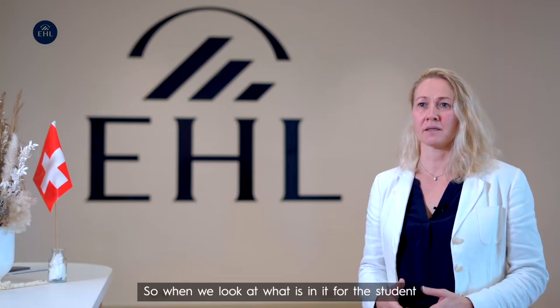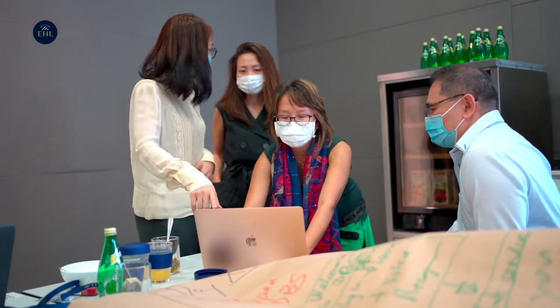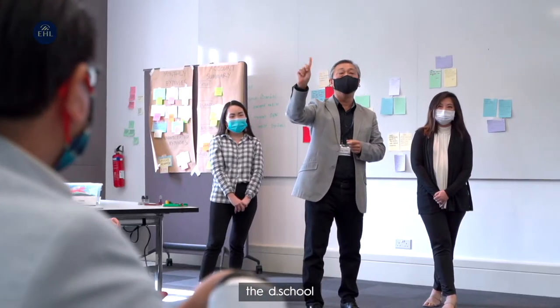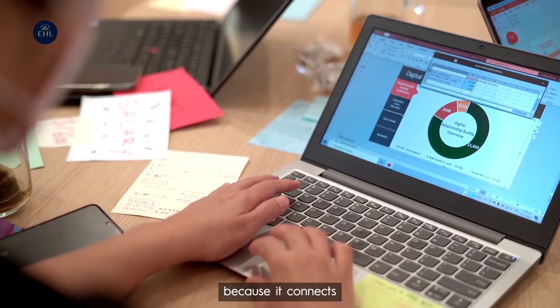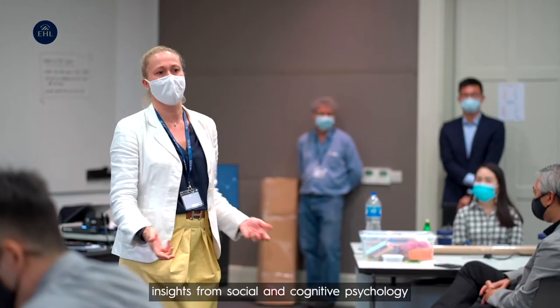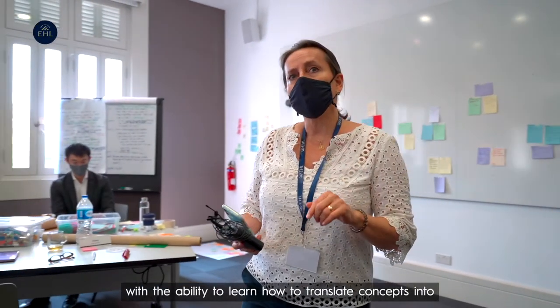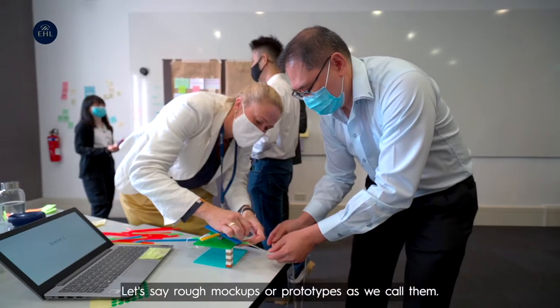When we look at what is in it for the student, they're going to be learning one of the most established methodologies in innovation, and that is design thinking. The design thinking methodology originated from Stanford at the D School and has been proven to be an extremely viable approach to innovation, connecting insights from social and cognitive psychology with the ability to translate concepts into rough mock-ups or prototypes.